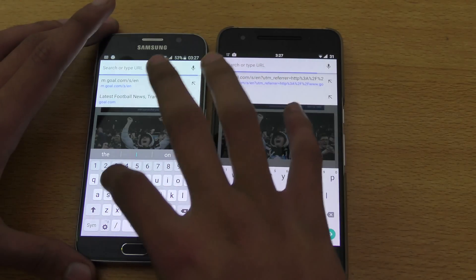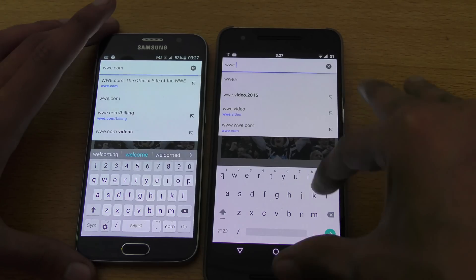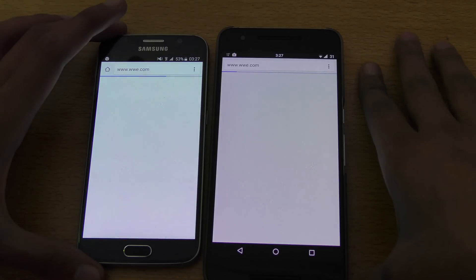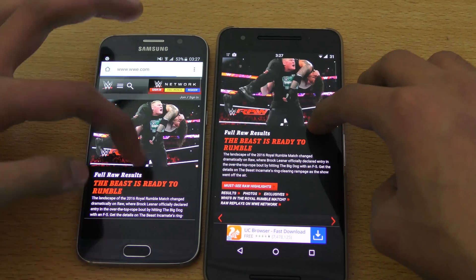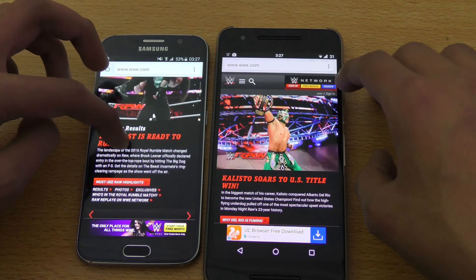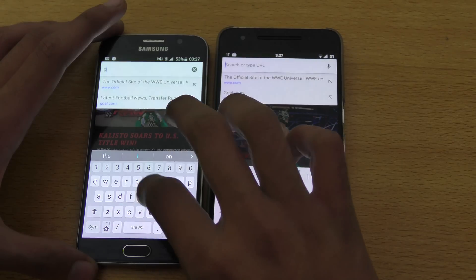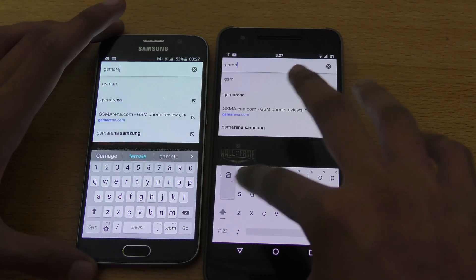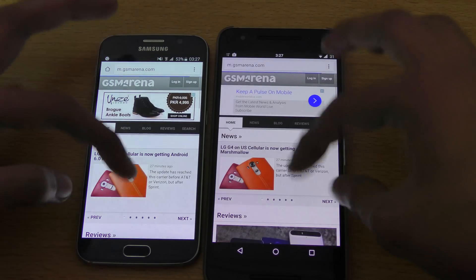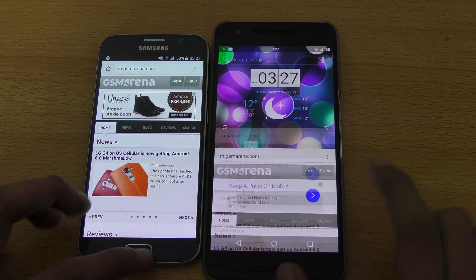WWE.com — another content-rich website. Typed in nicely, go. That was a pretty close difference there — I think Nexus 6P was first. That was pretty close actually. Let's see GSMArena.com — same thing here, GSMArena.com, here we go. I think that was definitely very close performance, we can't really complain at all.